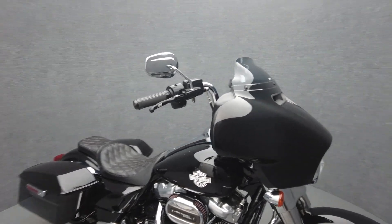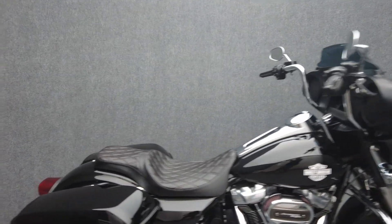It's been upgraded with heated grips, Stage 1 intake, Reinhardt mufflers, 14-inch handlebars, and an accessory seat.